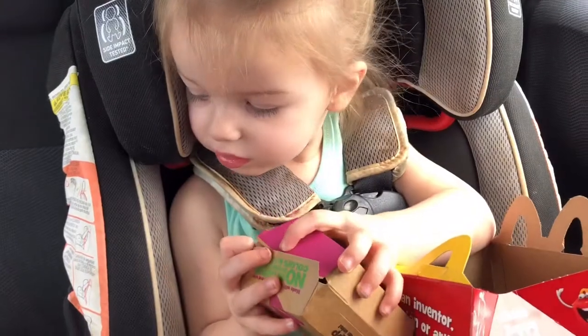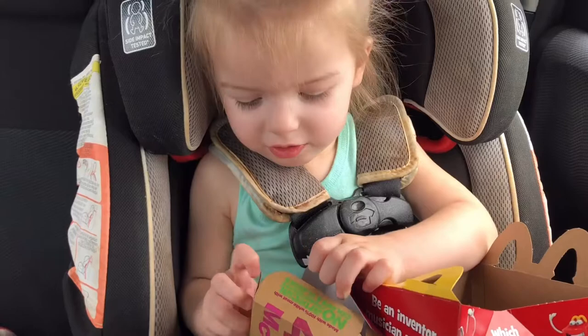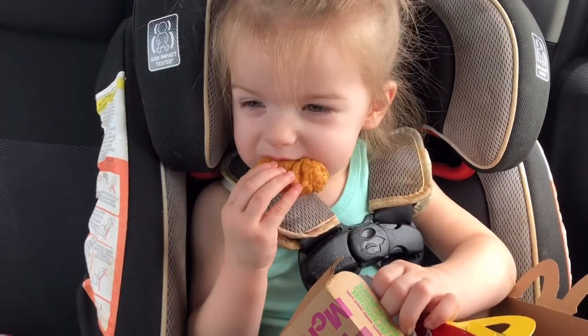What else you got? Chicken nuggets? Yum, yum. Is that your favorite? Hot. Oh, is it hot? Be careful.